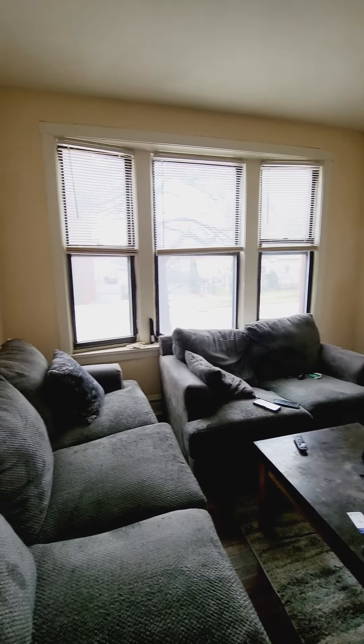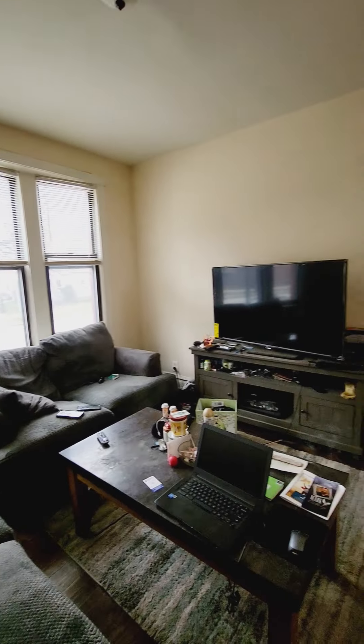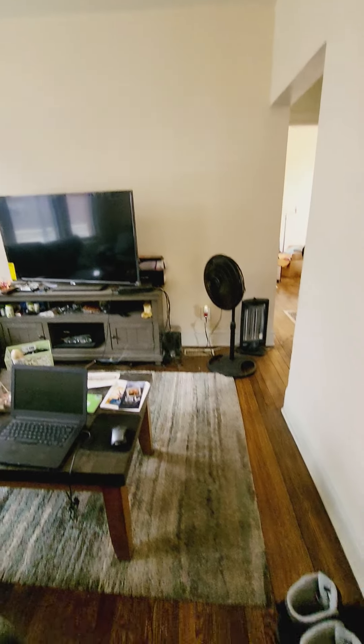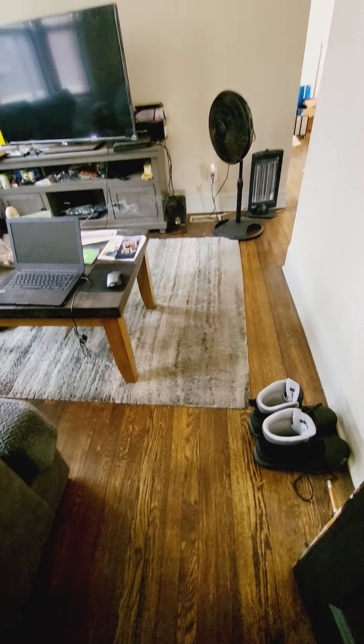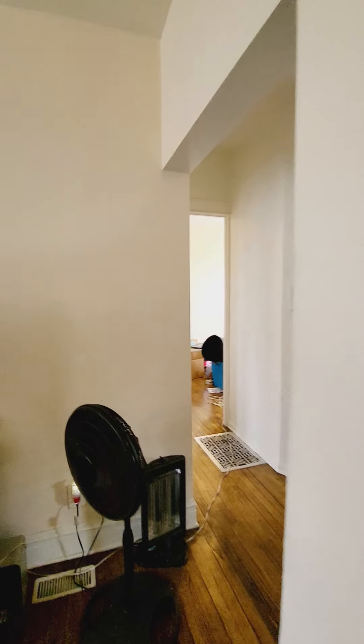This is the living room. It's good sized, with beautiful hardwood floors that continue throughout the apartment.